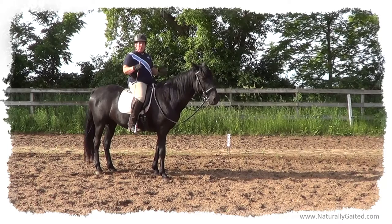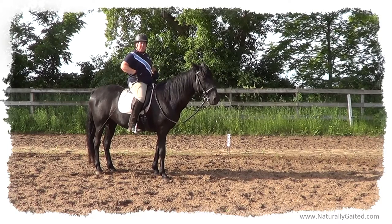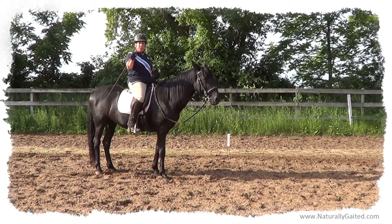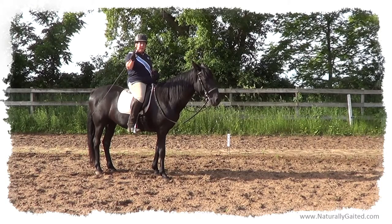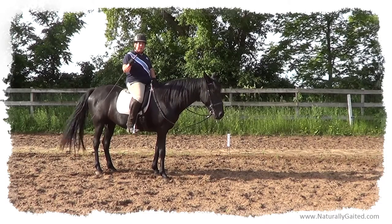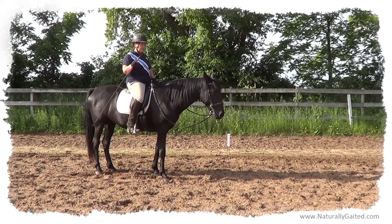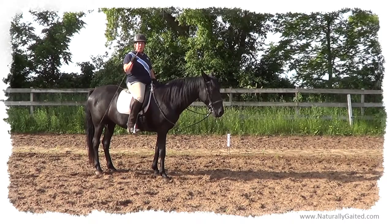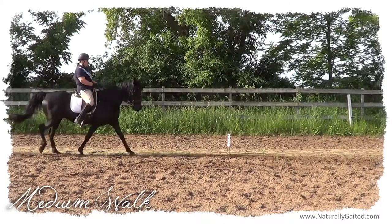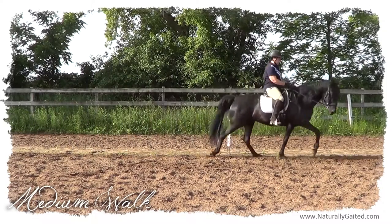There's a lot of movement in the medium walk. I ride with my hip joints following the belly sway of the horse. If I still my seat, that would be a half-halt, and that would tell this horse to stop. So if I want a medium walk with overstride, I need to walk my hip joints with the horse's movement. I'm following the movement, not driving the movement.